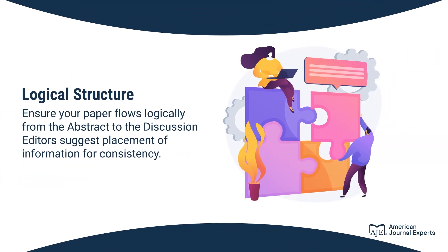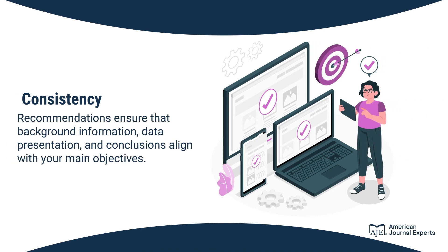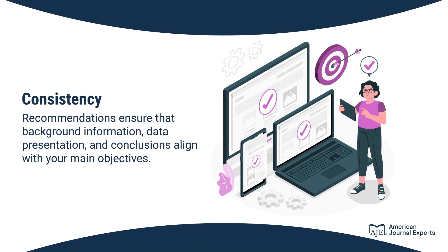Ensure your paper flows logically from the abstract to the discussion. Editors suggest placement of information for consistency. Recommendations ensure that background information, data presentation, and conclusions align with your main objectives.